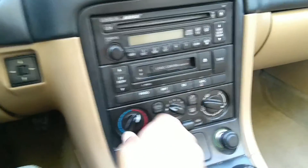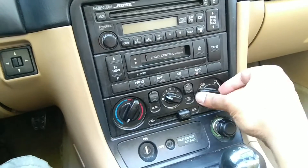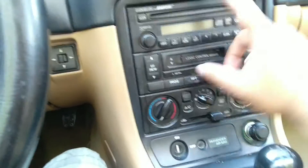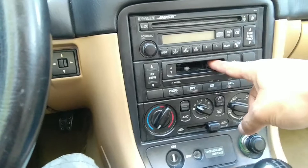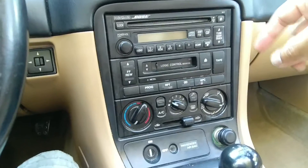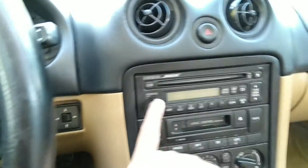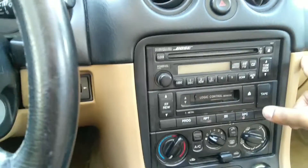You have the HVAC controls — cold, hot — and the direction you want the air to come in. This button is for the rear window defog, and the other button for fan control, AC. Everything else is the audio deck. Do you remember these? If you don't, you are a kid. There's the tape deck, the CD player, and the radio — pretty basic stuff.